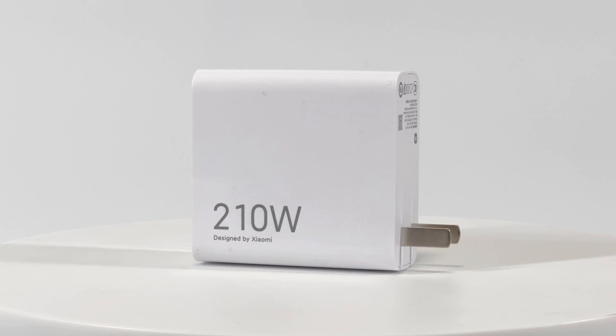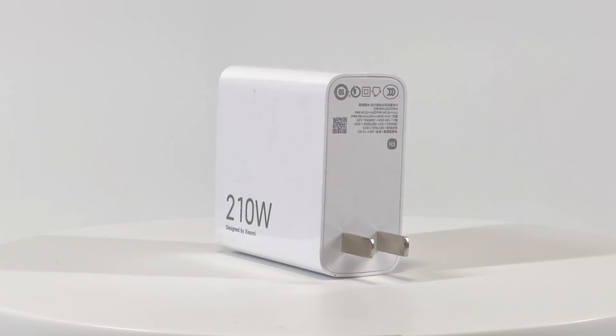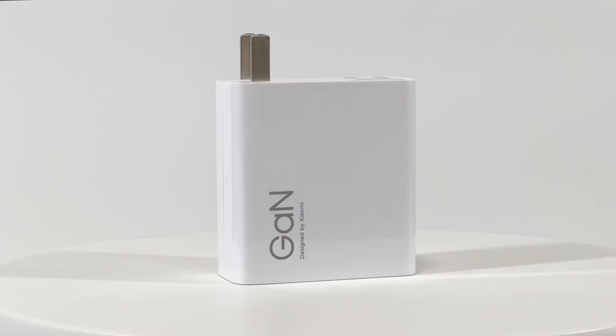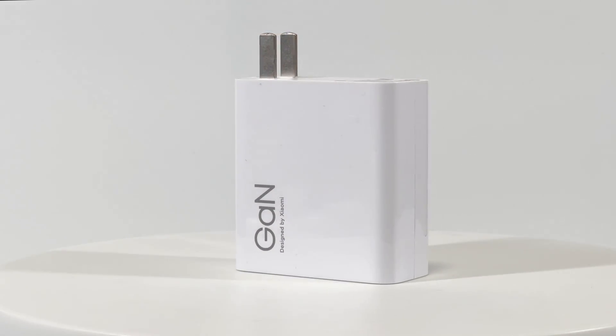Hi guys, welcome back to today's video. Today we got a very special charger from Xiaomi — it's a 210W charger for the latest Redmi Note 12 Discovery Edition, and it's also the fastest charger for smartphones we've ever seen.